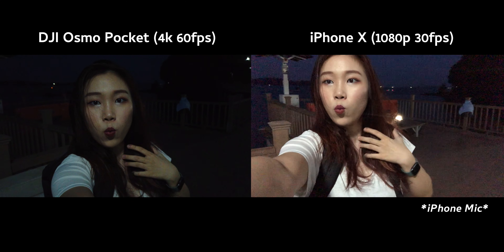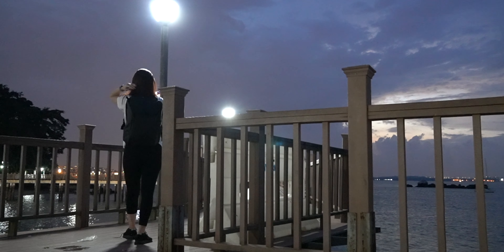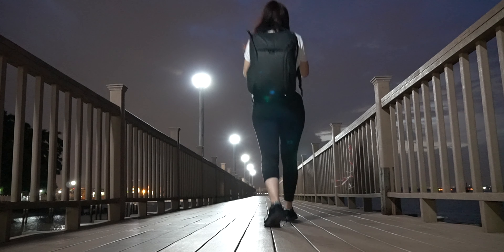I'd say the iPhone fares quite well. I actually really like it. Okay, this is the dog test.